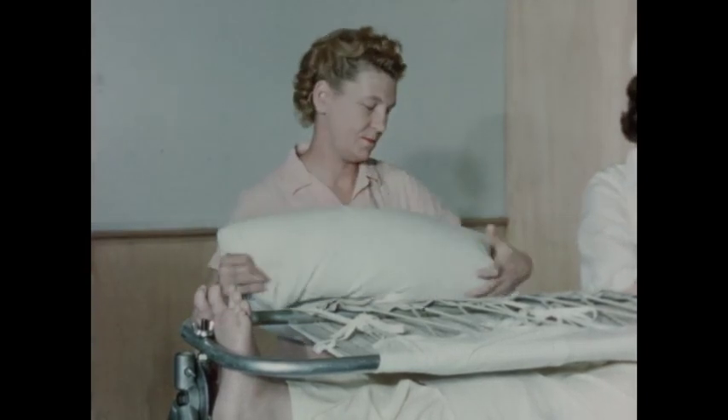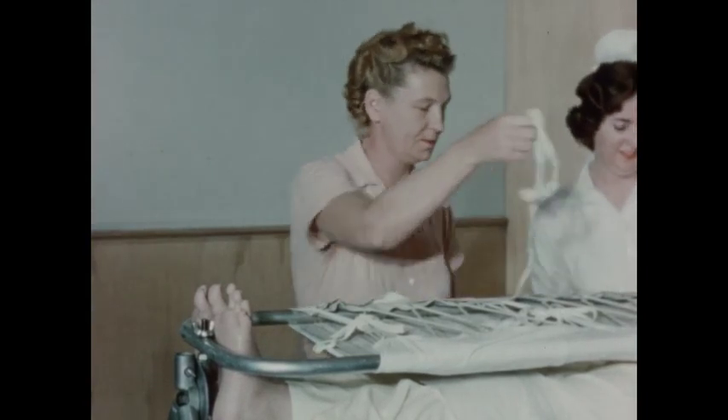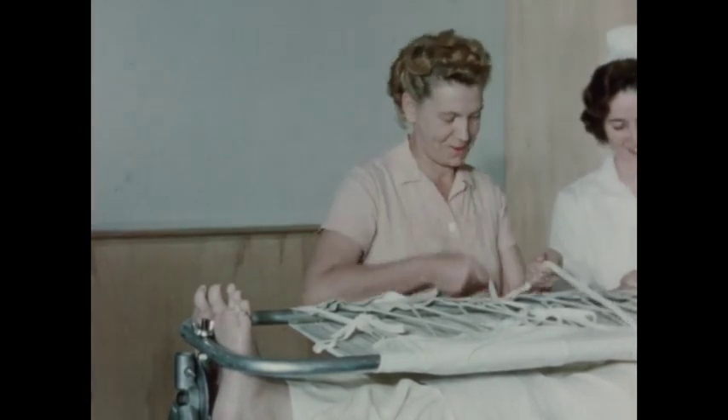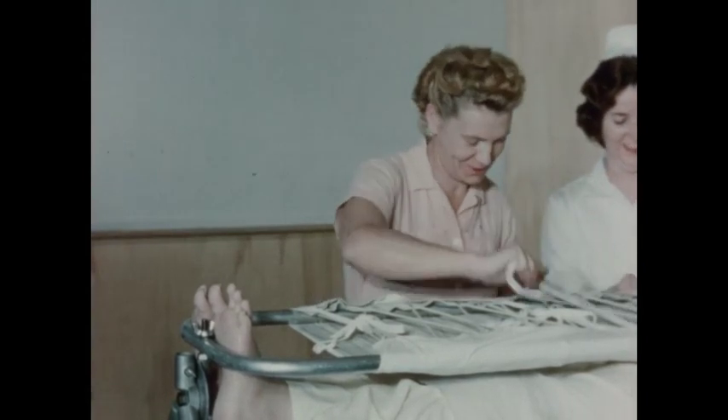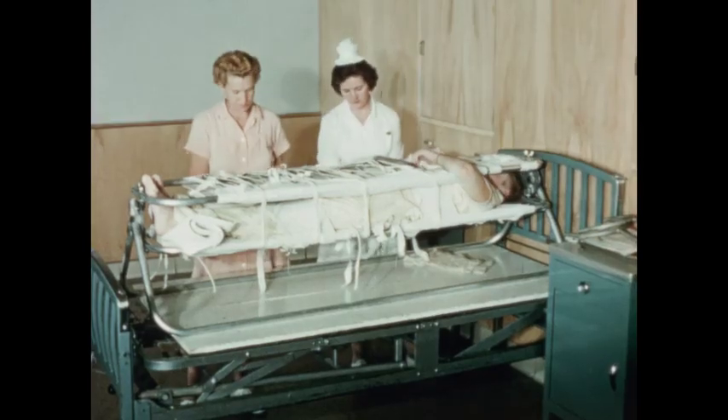Patients such as Chuck with spinal cord injuries, fractures, or pressure sores from long recumbency are either unable or not permitted to turn themselves. With the striker frame, these patients may be turned without harmful movement to any part of their bodies.